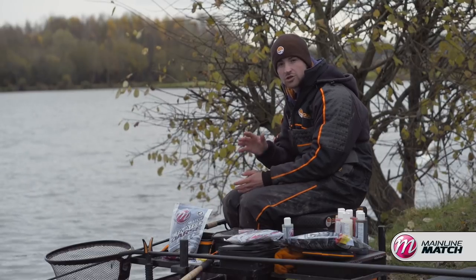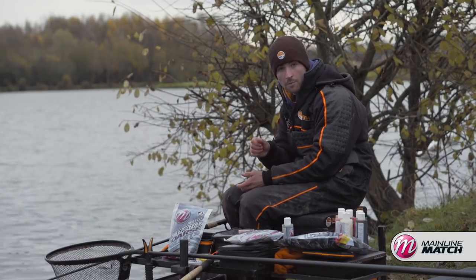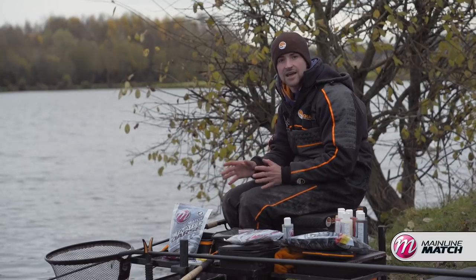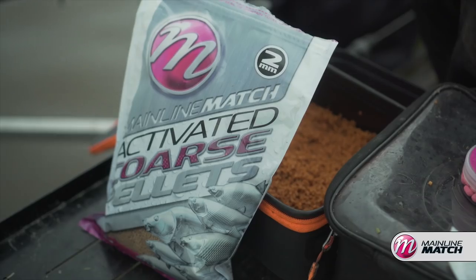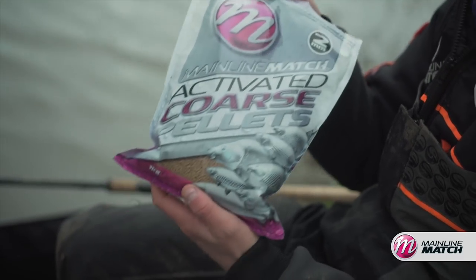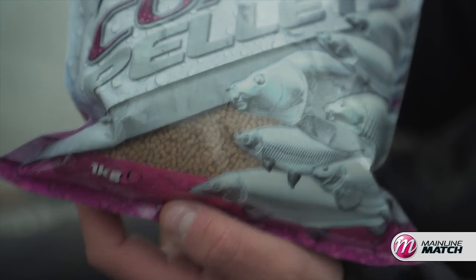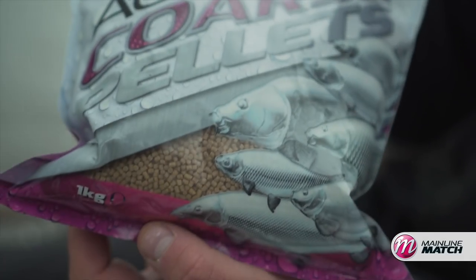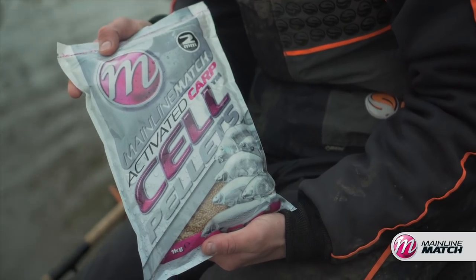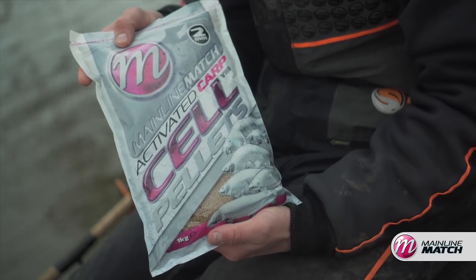We've had loads of rain which means the water at Barson is really coloured — it's absolutely chocolate. So I want to make my hook bait and feed stand out as much as possible by making it as smelly as I can, because the visual side goes out of the window when fish can't see your hook bait. Today I've chosen the 2mm activated course feed pellets. These have a really strong meaty smell, which I think will help fish home in on my hook bait. In clearer, more normal conditions I would use the Cell 2mm activated course pellets, which have a sweeter smell better suited to those conditions.